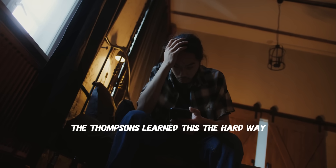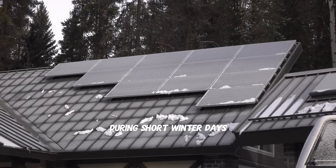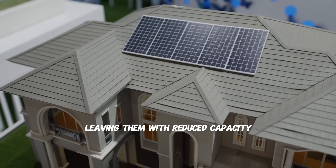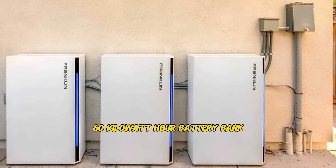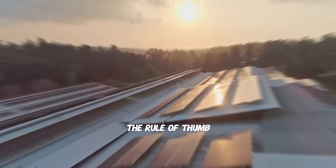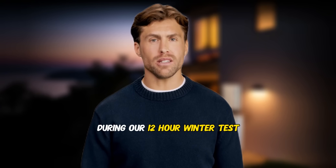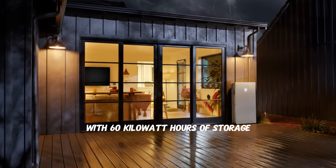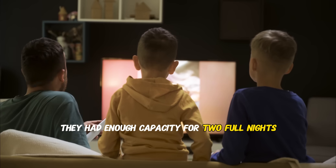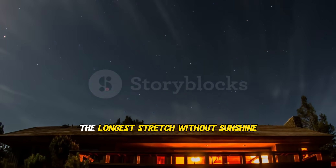The ratio between your solar production and battery capacity makes or breaks off-grid systems. The Thompsons learned this the hard way — they initially installed 40 kilowatt hours of batteries with only 8 kilowatts of solar. During short winter days, their solar couldn't fully charge the batteries. After adding 4 kilowatts more solar, they could reliably charge their full 60 kilowatt hour battery bank even on partially cloudy days. The rule of thumb: you need at least 5 hours of peak sun to fully charge your battery bank daily. During a 12-hour winter overnight test running heat pumps, appliances, and lights, they used about 28 kilowatt hours — giving them two full nights of capacity without solar input. If you're going off-grid, design around your worst-case scenario: the longest stretch without sunshine.